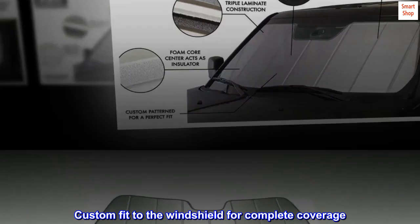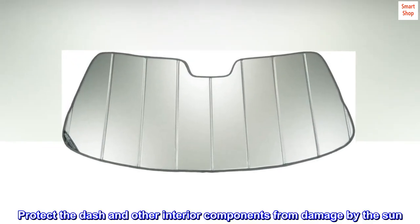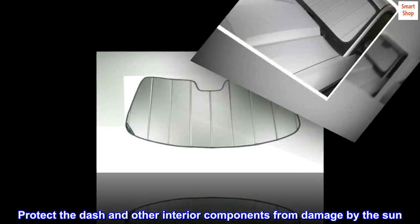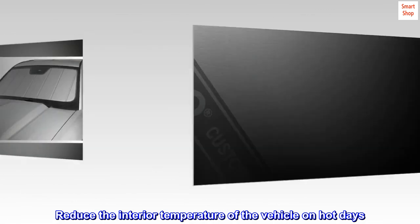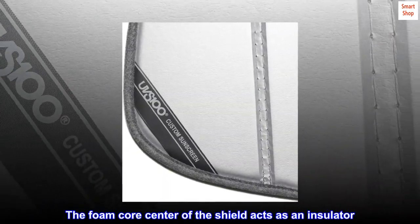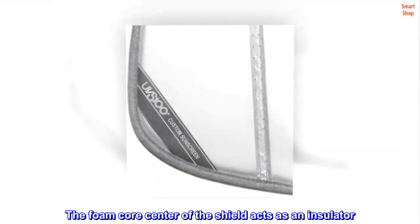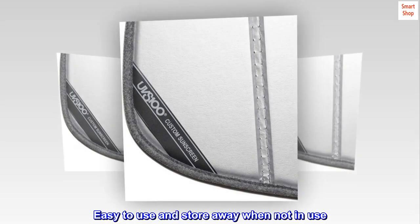Custom fit to the windshield for complete coverage. Protects the dash and other interior components from damage by the sun. Reduces the interior temperature of the vehicle on hot days. The foam core center of the shield acts as an insulator. Easy to use and store away when not in use.